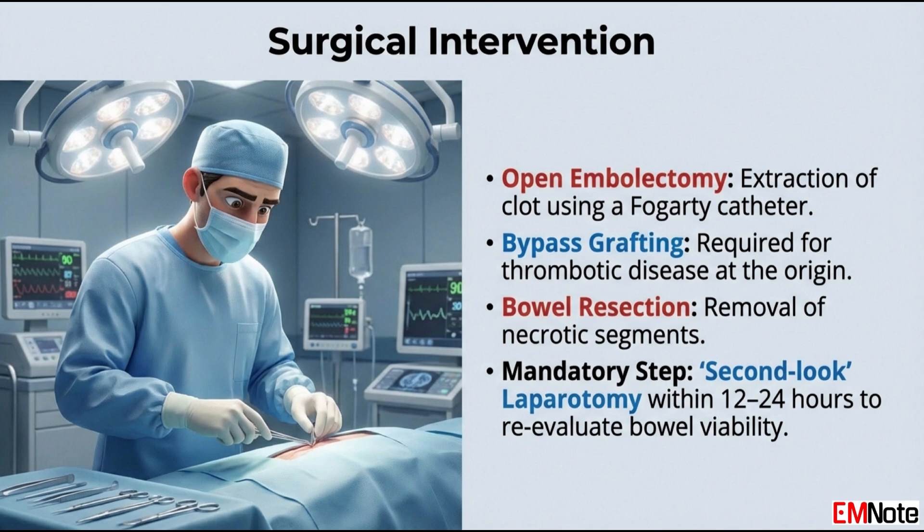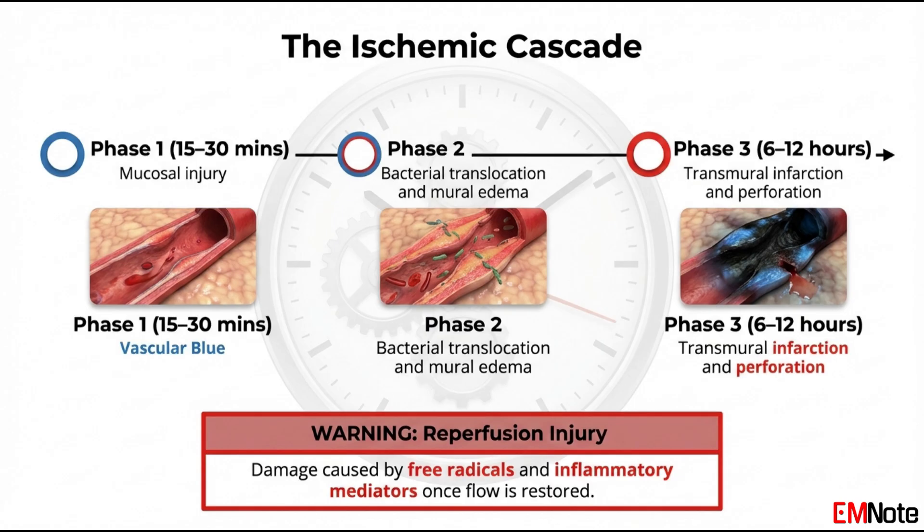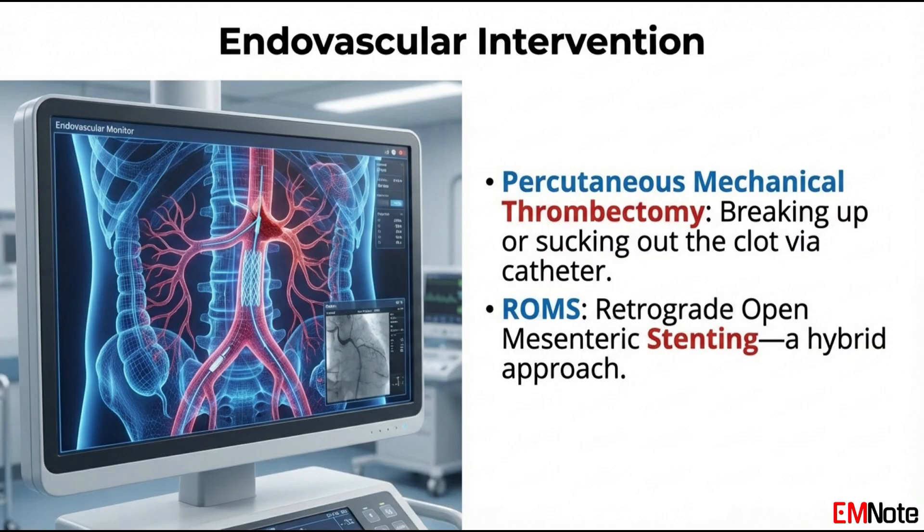If the bowel appears dusky, we must decide whether it is salvageable. A key pearl in mesenteric surgery is the second-look laparotomy: we revascularize the gut, wait 24 hours, and then return to the operating room to definitively resect any tissue that did not recover. In stable patients without peritonitis, endovascular options like mechanical thrombectomy or stenting are increasingly used. These techniques are less invasive and can be life-saving in patients who are poor surgical candidates.